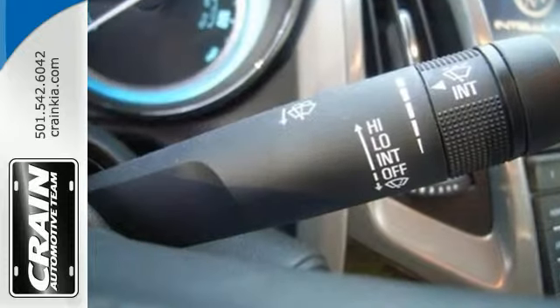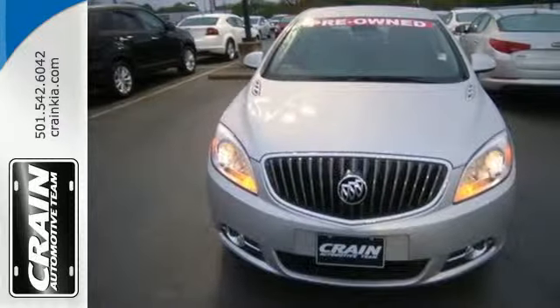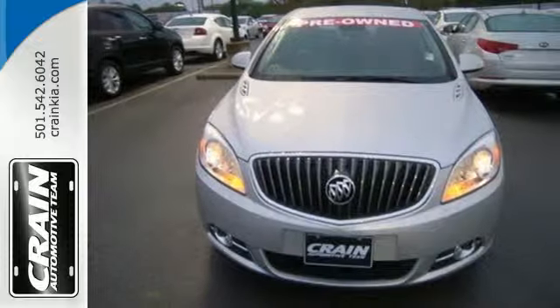Take a test drive in this comfortable, luxurious Verano today. Visit us anytime at craneteam.com.